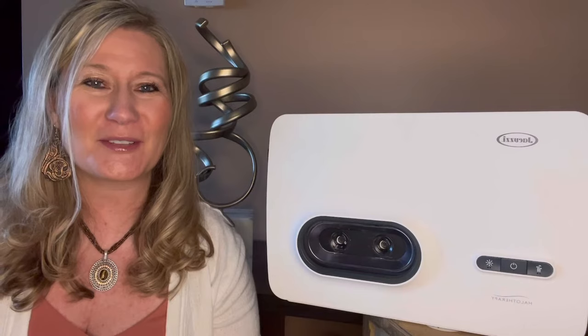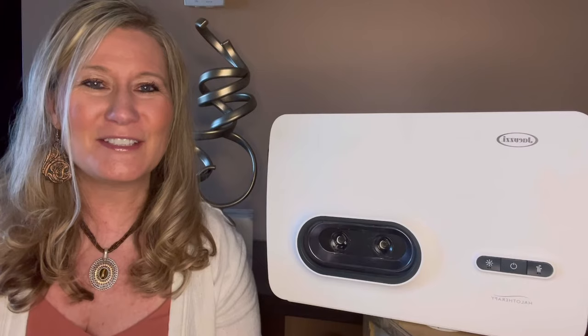Before I start, please make sure to like this video, hit the notification bell, subscribe, and comment below.